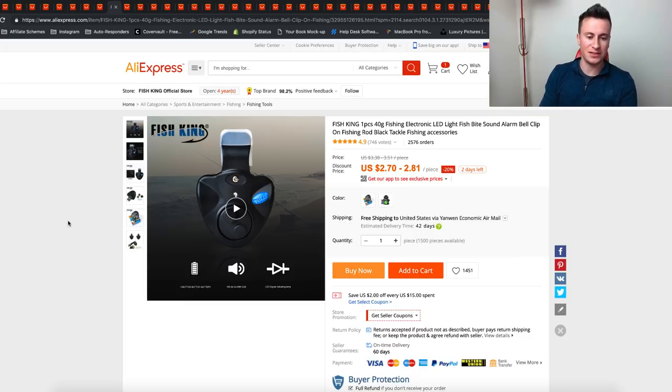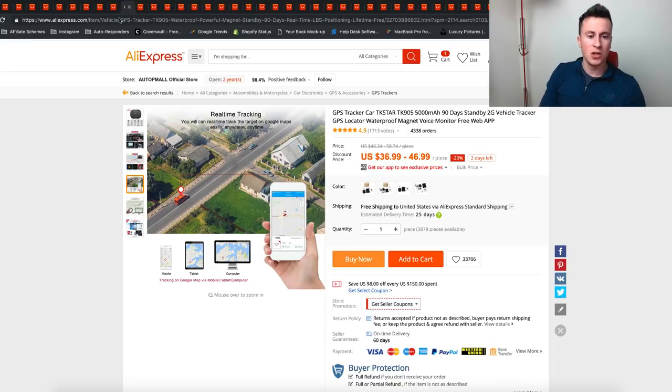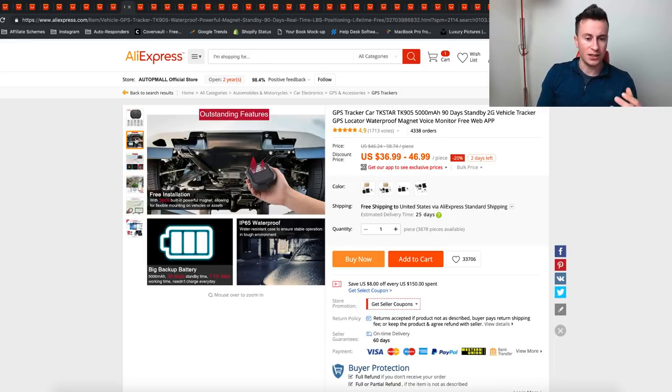The next product is for fishing — it's an LED light fish bite alarm that tells you when you've got a bite. The reason it's on the list is purely because of the kind of weather we're experiencing at the moment. Not many people go fishing when it's raining and cold, so more and more people tend to do it in the summer months when the weather is warmer. More people will be investing in fishing products, so I think it's a good product to start selling this time of year.